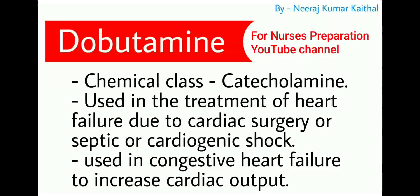Next emergency medicine is dobutamine. Dobutamine belongs to the chemical class catecholamine. It is mainly used in the treatment of heart failure, which may be due to cardiac surgery, septic, or cardiogenic shock. It is also used in congestive heart failure to increase cardiac output.